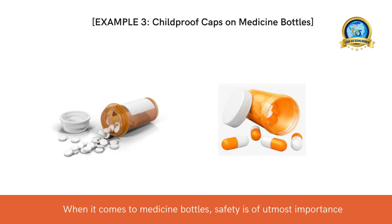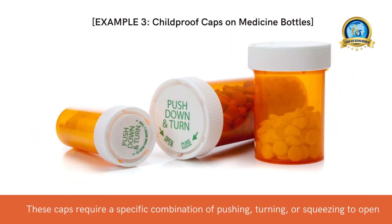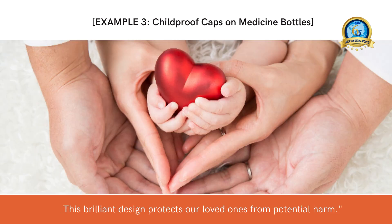When it comes to medicine bottles, safety is of utmost importance. Poka-yoke is ingeniously applied here with child-proof caps. These caps require a specific combination of pushing, turning, or squeezing to open, making it challenging for young children to open them accidentally. This brilliant design protects our loved ones from potential harm.